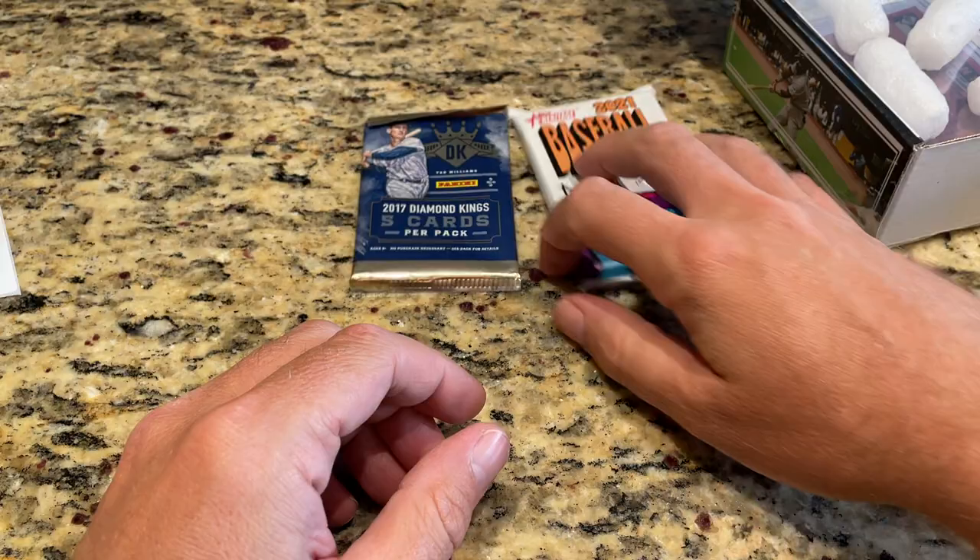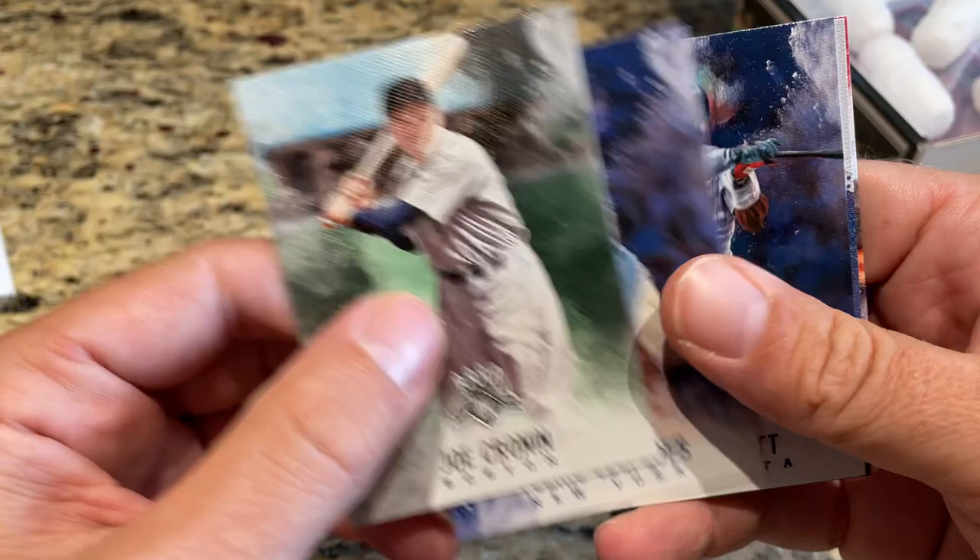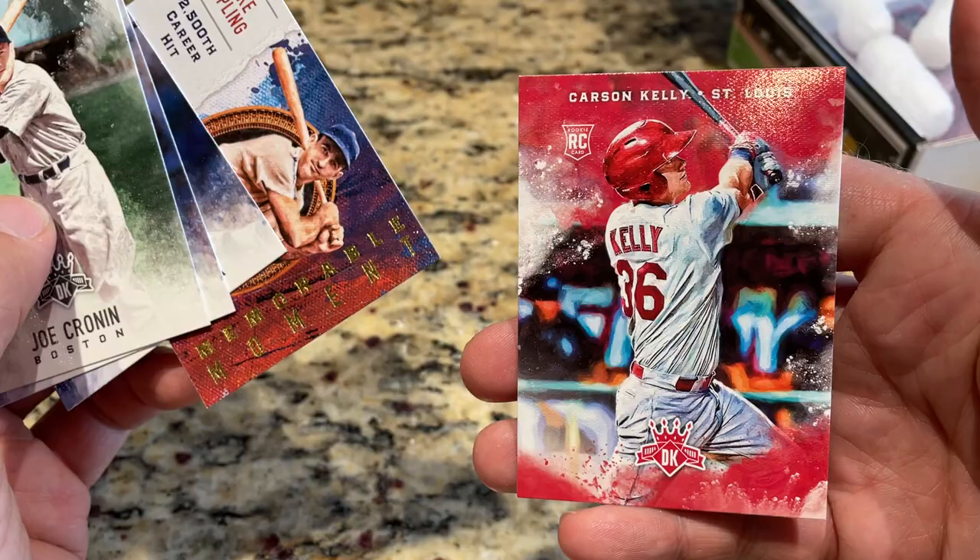Let's check out our Diamond Kings from 2017 — only four cards in this pack. We've got Joe Cronin, Yoenis Cespedes, Kirby Puckett, Luke Appling's 2,500th career hit card, and Carson Kelly is the last one.